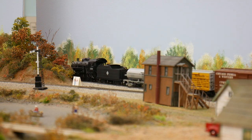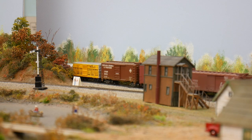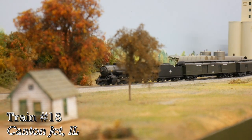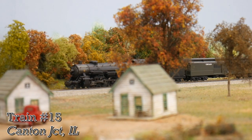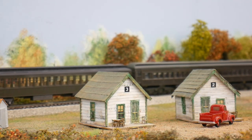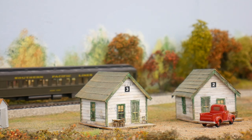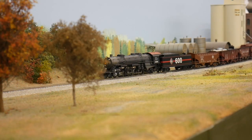When 87 is done in Oneida, he gets authority to continue west into Galesburg, getting the switch at Canton Junction into the yard. With 87 now in the yard, train 15 follows him but heads toward the station bypass. The westbound parade continues as another train behind 15 is lined up for the branch at Canton Junction.